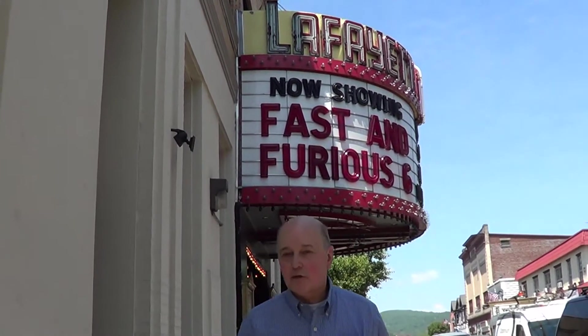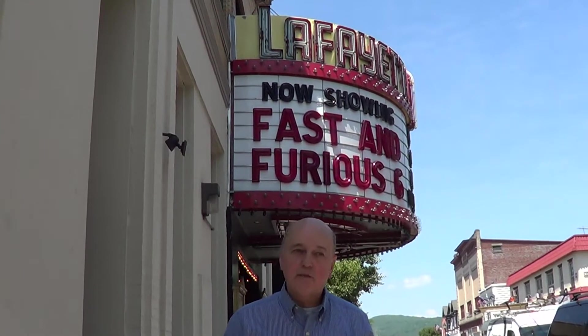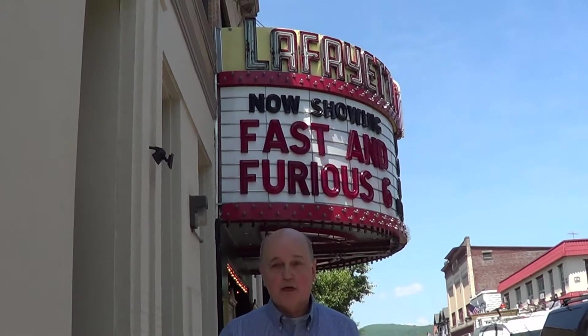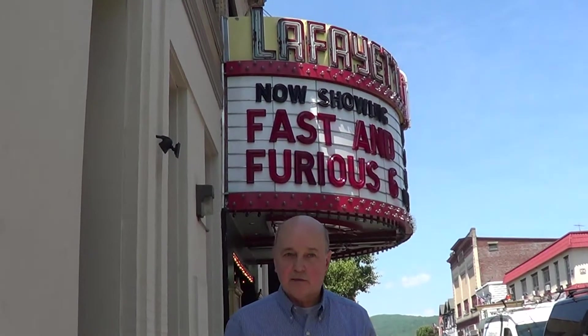This is one of the theaters that the New York Theater Organ Society has installed an organ in. And in fact, the organ in this theater gets played more than any of the others. For over 20 years now, it's been played every weekend before the Friday night and Saturday night first-run films, and also on Saturday morning before a series of classic films.